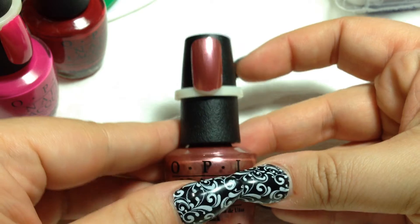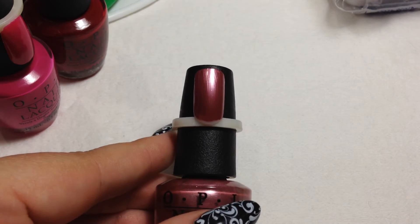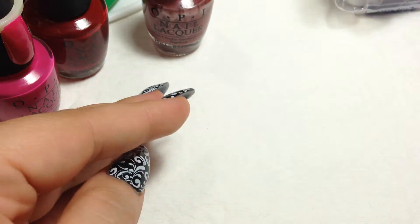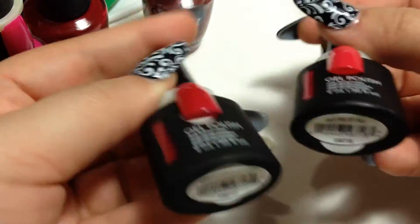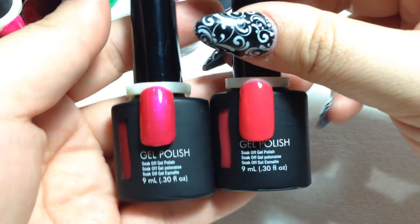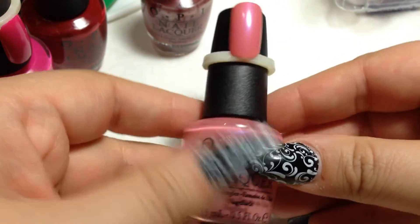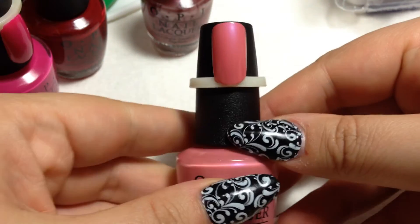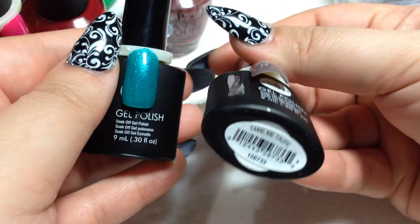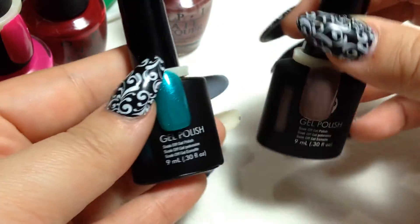The next color is Chicago Champagne Toast — it's looking a little dark on camera. For the ASP polishes I got Rendezvous in Red and Rile Me Up Red — one is more of a fuchsia and the other is a light red. The next OPI color is Hawaiian Orchid, and the ASP colors I picked up with it are Tame Me Taupe and Tease Me Turquoise.